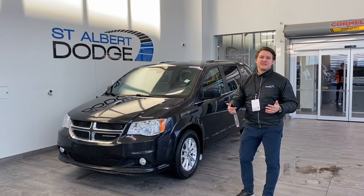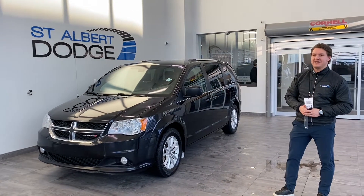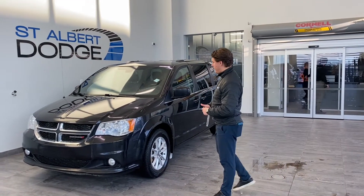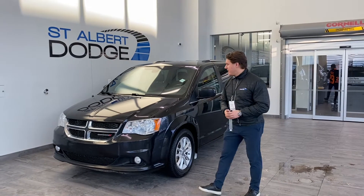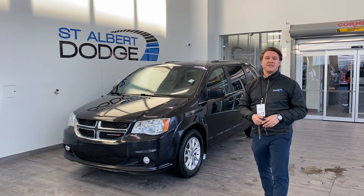Welcome back in the active showroom. I'm Anton here at St. Albert Dodge. We're looking at a 2018 Dodge Grand Caravan Premium Plus. It's got 131,000 km, so great mileage at an even better price of $25,900.